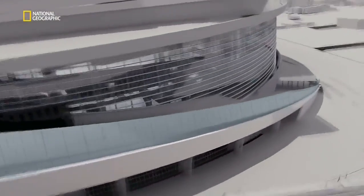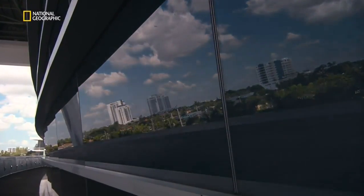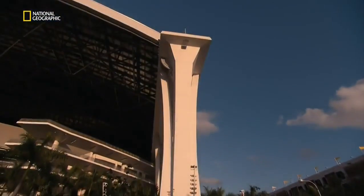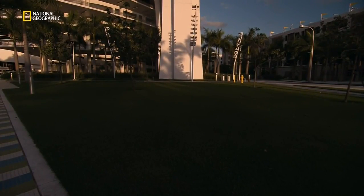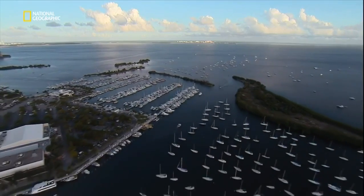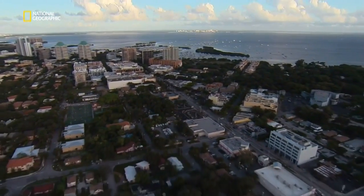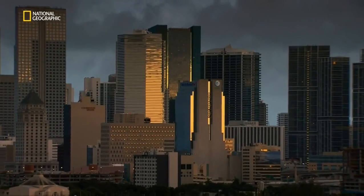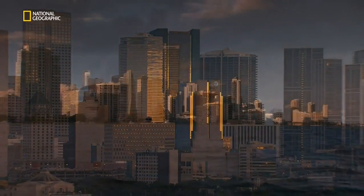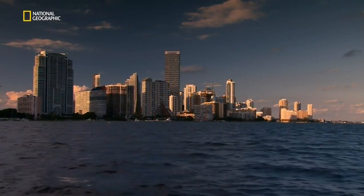They proposed a spectacular stadium that would keep spectators in total comfort, allow natural light onto the playing surface, and withstand the worst storms nature could throw at it. The innovation started right at the bottom, beneath the waterlogged ground of Miami. All construction in Miami faces one big problem: just a few feet below the ground, the earth gives way to water, making subterranean building almost impossible.